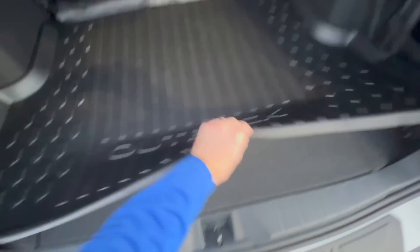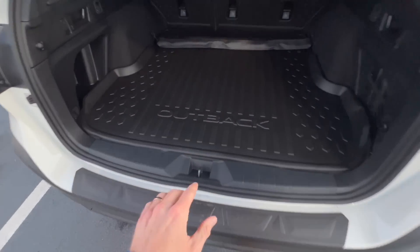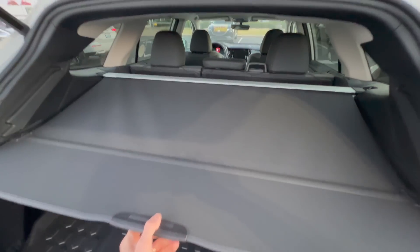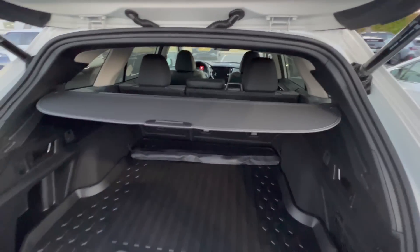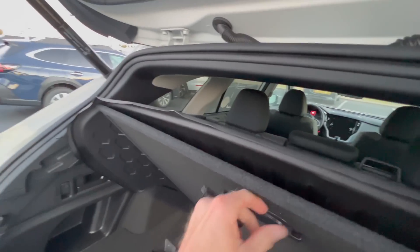The rear cargo area mat is a similar all-weather material, and it's actually standard on all 2023 Subaru Outbacks, even the base model — so you'll always have all-weather protection back there. I didn't have to add the cargo cover because all but the base trim level Outbacks include it. It has a second stage for taller items you still want to keep covered. When you're not using the cargo cover, you can store it down below — just pop up the floors and put it in place using the little hook.